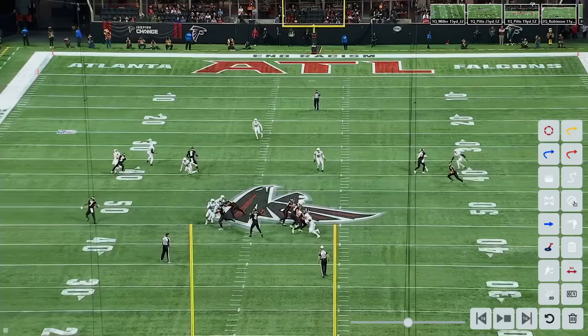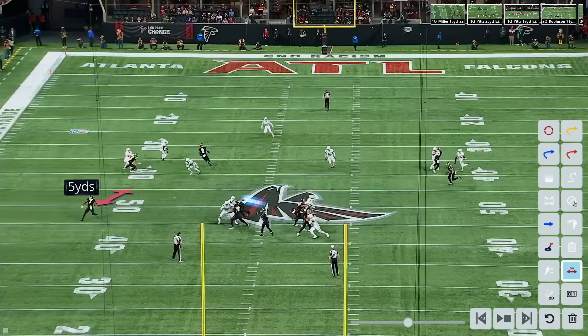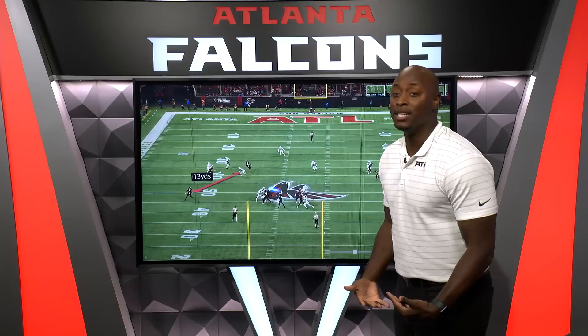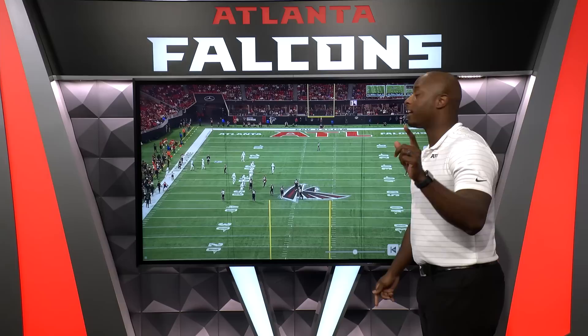Look how quickly Taylor reads it — he looks at that backer, the backer stays inside, and the ball is already out. Now Bijan has leverage. Look at the space he has in between this backer — 13 yards for Bijan Robinson is like an eternity of space because we know what he can do with the ball in space. He does such a great job of getting him the football in space, and 11 yards later, another big gain on just a simple flare out. Unbelievable job there.